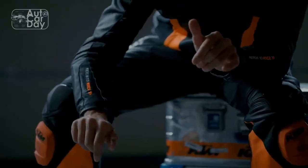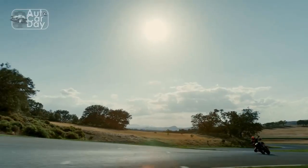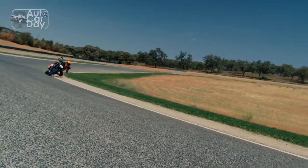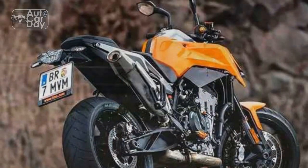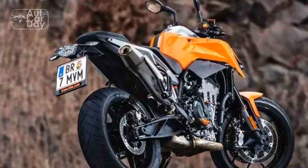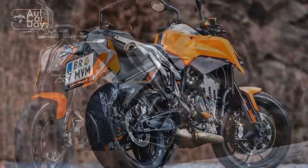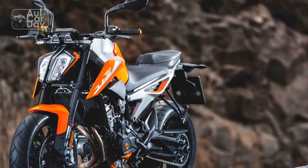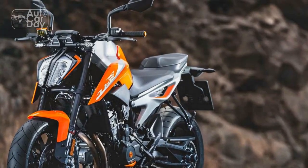Design and Aesthetics: The KTM 790 Duke boasts a striking and aggressive design that is synonymous with the brand's ready-to-race ethos. Its sharp lines, exposed trellis frame, and minimalist bodywork give it an unmistakably edgy and urban look. The distinctive split LED headlight, along with the LED taillight and turn signals, adds a modern touch to the overall aesthetics. The orange trellis frame, a signature KTM color, serves as a visual highlight.